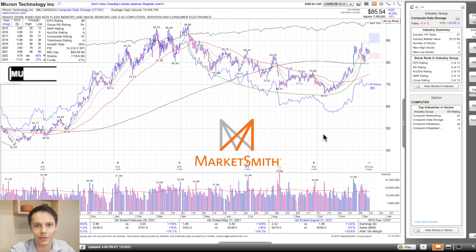Let's get into MU. The stock is in computer data storage, the 57th strongest group out of 197 — that's a B-plus group strength rating. Ideally we'd look for A and A-plus groups, but B-plus isn't bad. Within the group of 10 stocks, it's sixth on relative strength — 80 relative strength — and number three on composite rating with a composite rating of 97, which is very, very strong. Accumulation distribution is A, which is nice. Earnings per share up 63, 118, 129, and 124 — that's incredible. Sales up 12, 30, 36, and 37. After-tax profit margin 16, 18, 29, and 34% year-over-year growth.